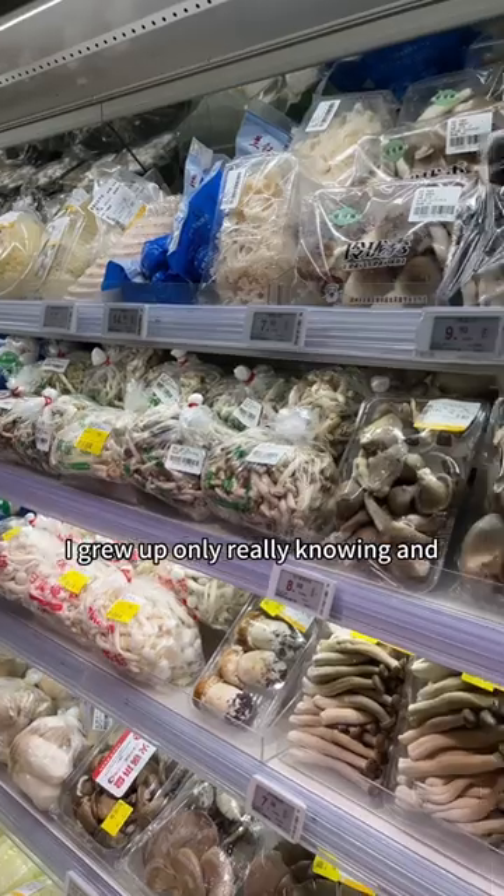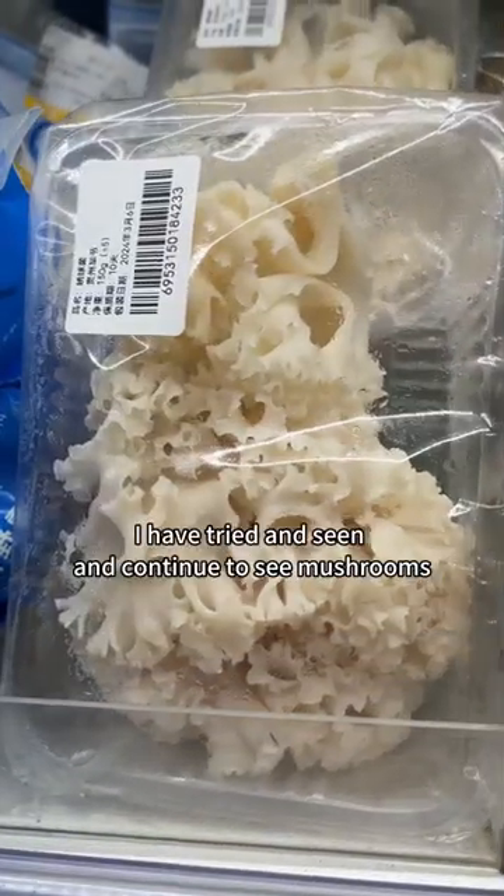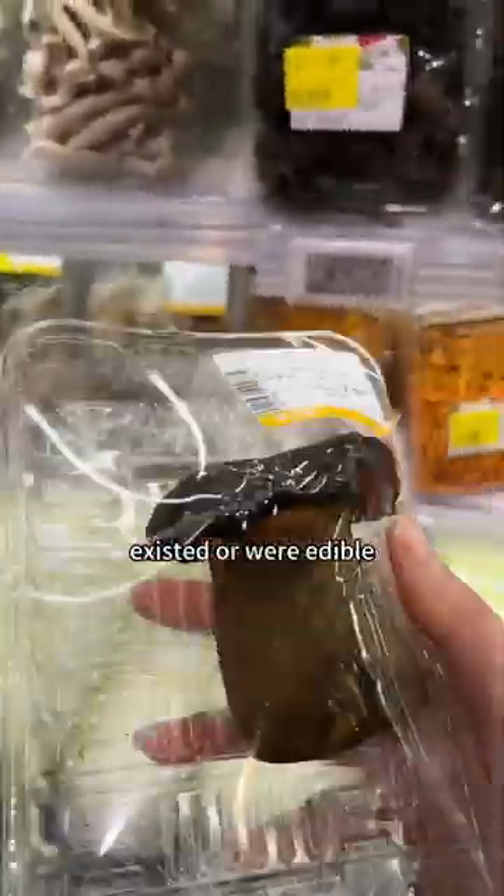In the States, I grew up only really knowing and eating a couple different kinds of mushrooms. Since coming to China, I have tried and seen and continue to see mushrooms that I never imagined existed or were edible.